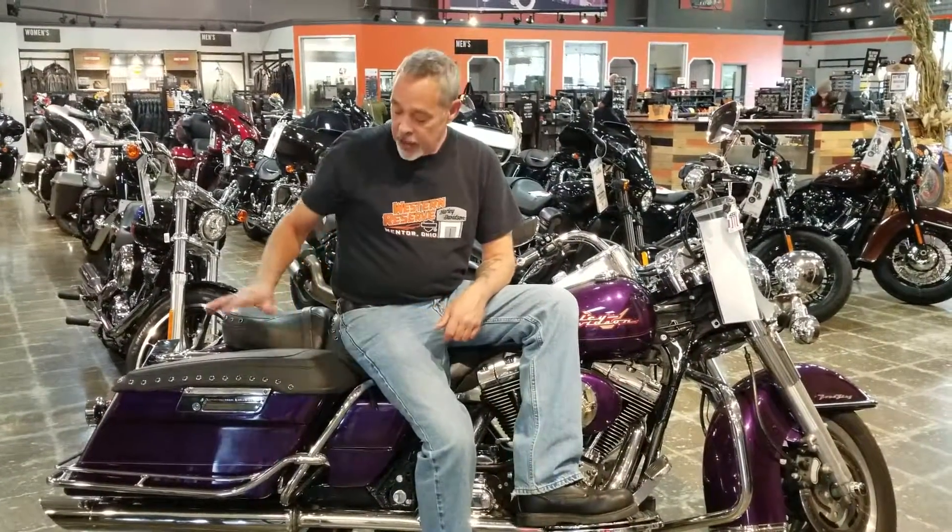A lot of extra chrome on the bike. You've got the saddlebag leather toppers — give it a nice feel to protect the tops of those bags. And the Steel Deal price: $6,478.